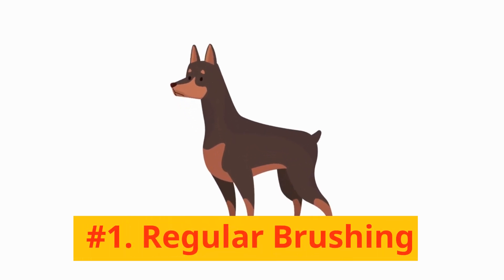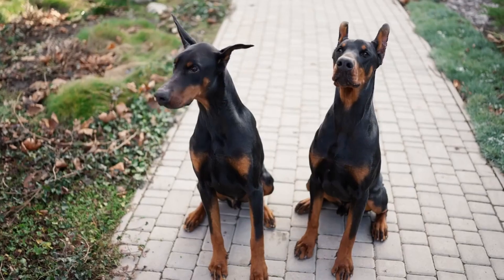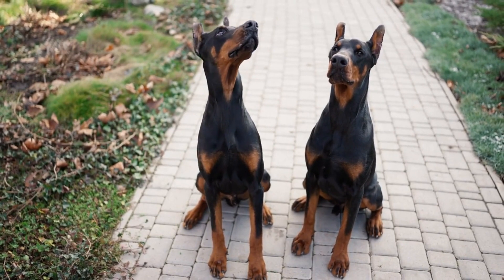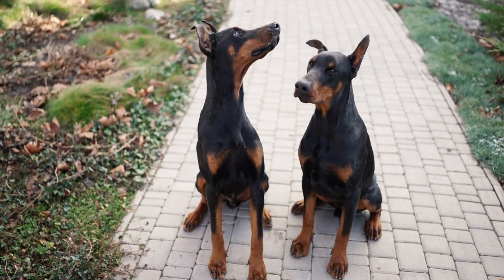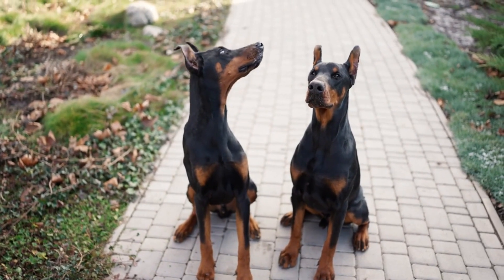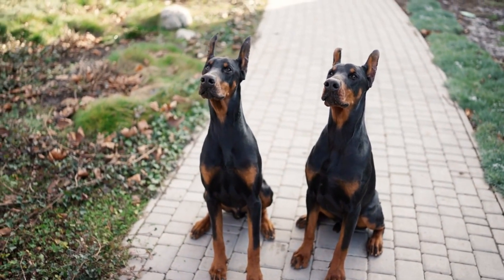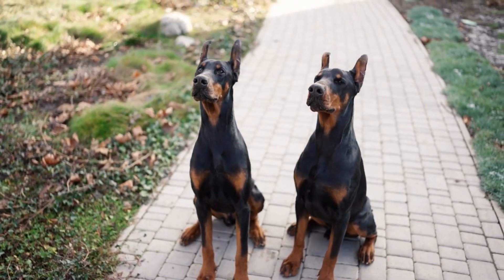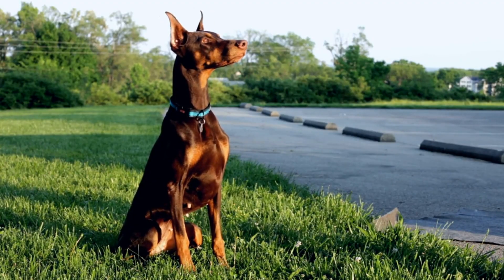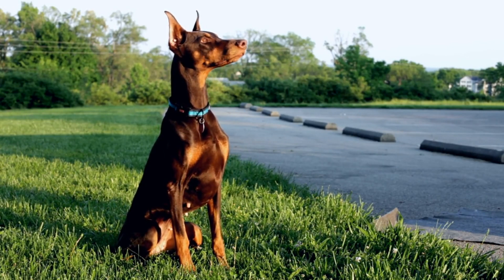Number 1: Regular Brushing. Our first tip focuses on brushing your Doberman Pinscher. With their short coat, a weekly brushing routine is sufficient. Make sure to use a rubber grooming mitt or a bristle brush to maintain a shiny, healthy coat. This also helps to spread their skin's natural oils and get rid of loose hair.